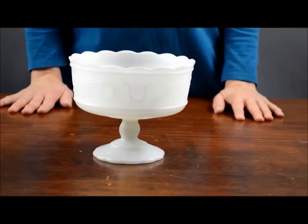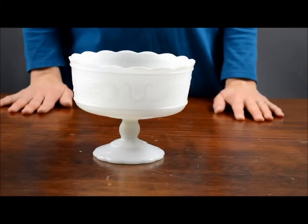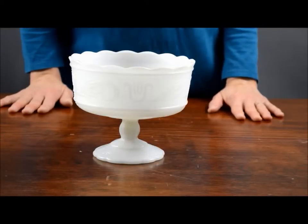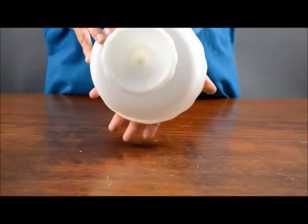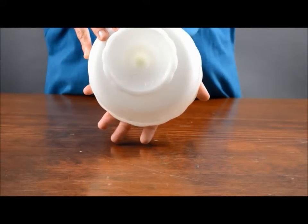This is a mid-century modern piece, a milk glass fruit compote dish from Cleveland Glass Company. It is marked on the bottom: Cleveland Glass Company, EO Brody,